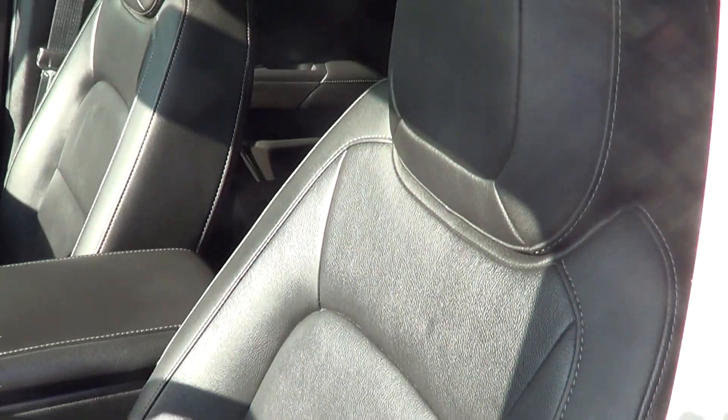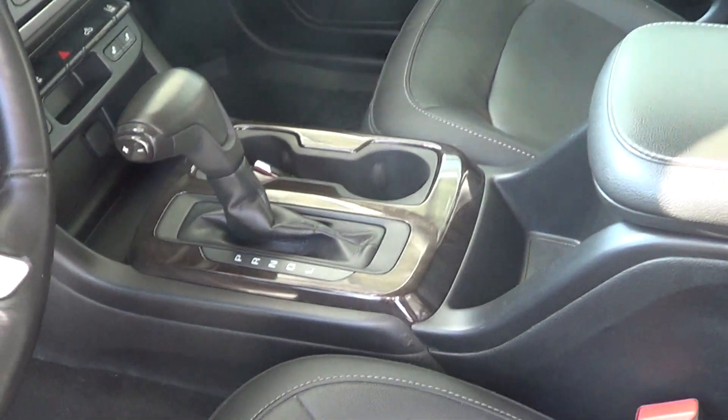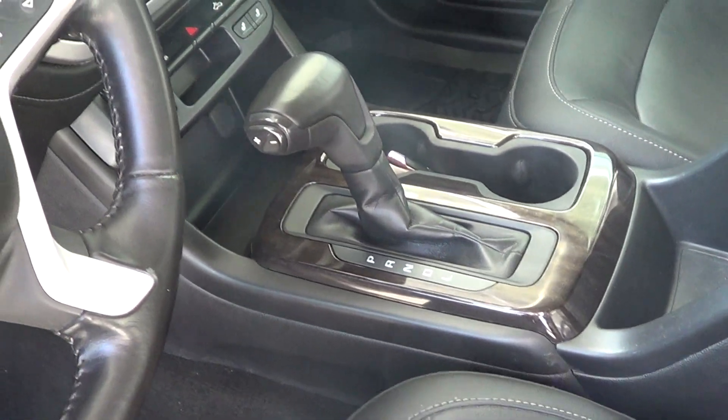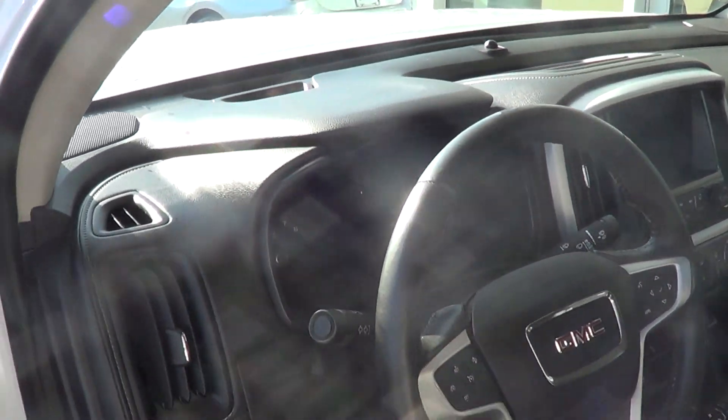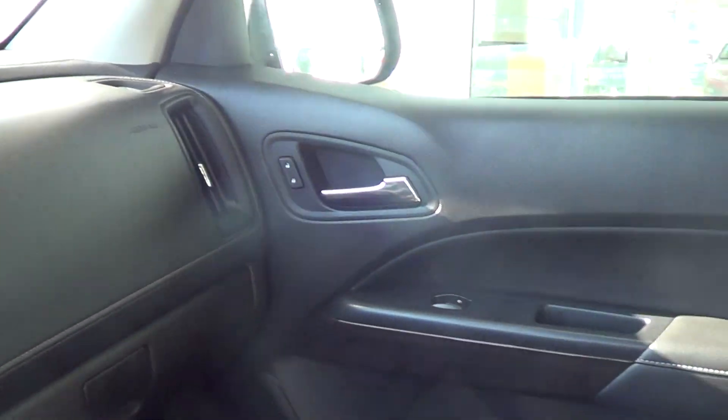Door jams are in really good shape. Seats are like new, no wear or tear — GMC definitely has some good quality when it comes to their seating, all about comfort. Looking at the console here, nothing to point out, no scratches. This is a non-smoking vehicle as well, there is no smoke smell. Everything looks really really good.